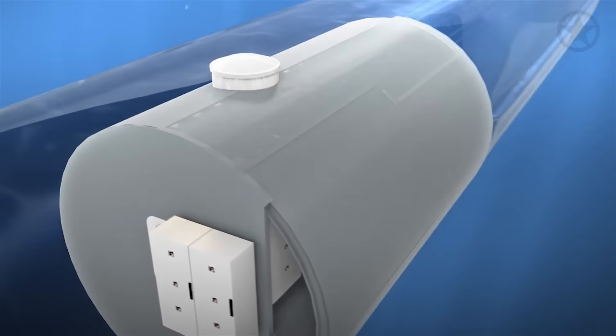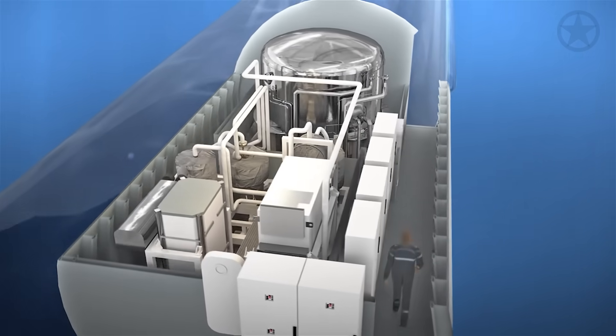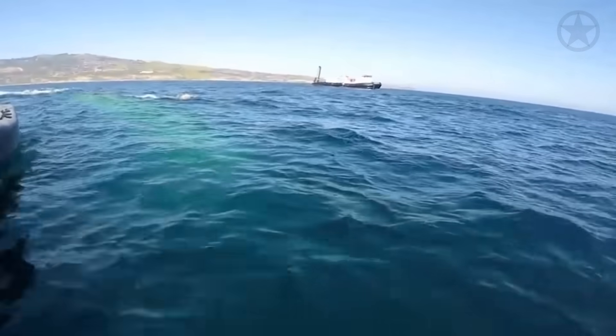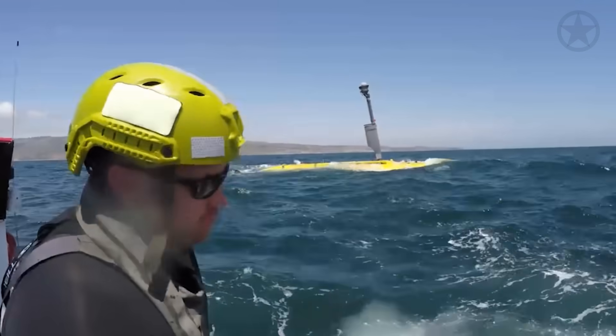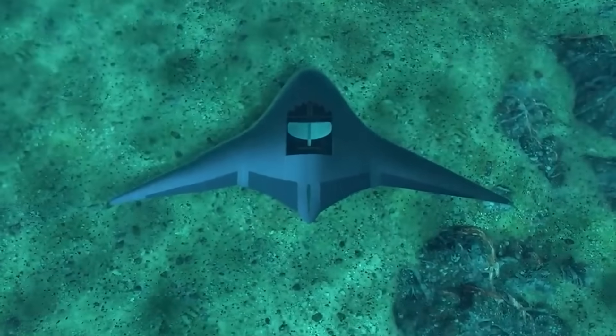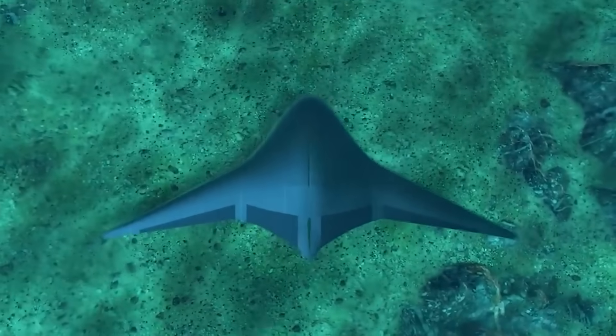However, AIP has traditionally been very heavy, which is why the Echo Voyager weighs 50 tons. If naval scientists and defense contractors were able to miniaturize AIP onto the Manta Ray, this would be a truly groundbreaking development in the history of naval warfare.